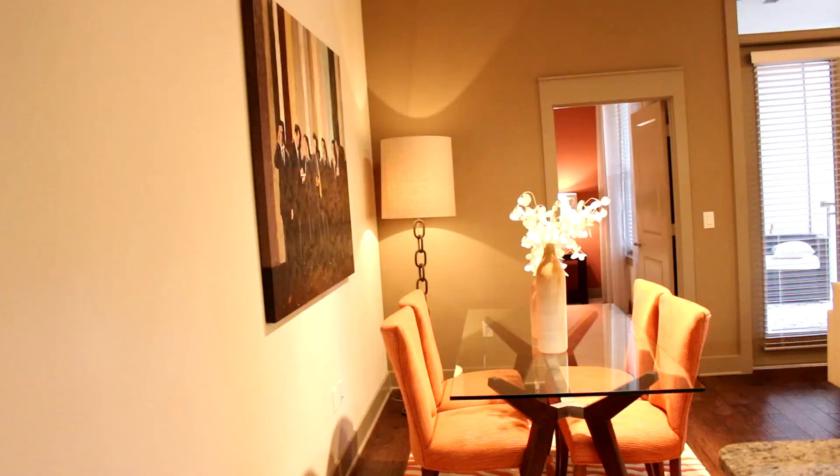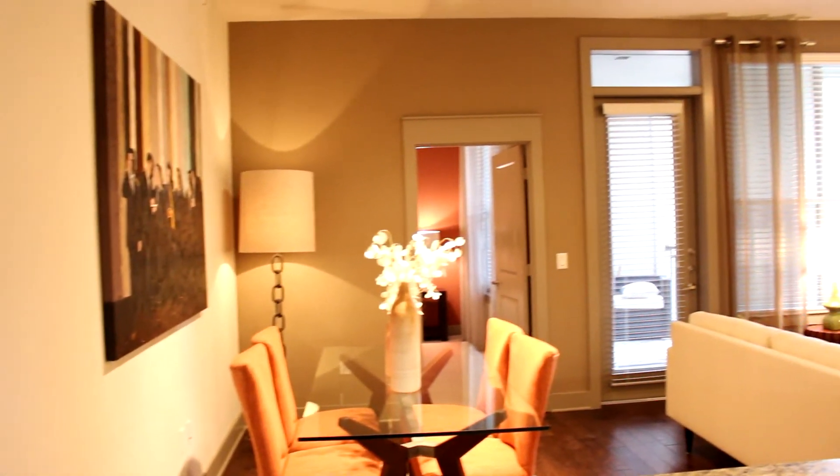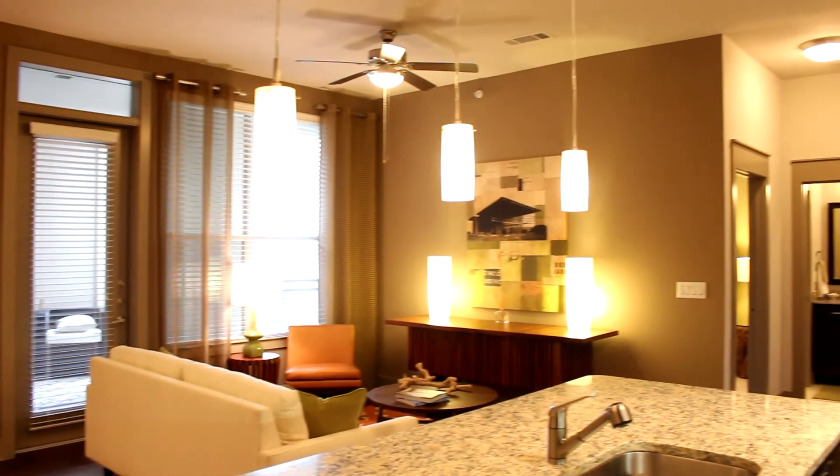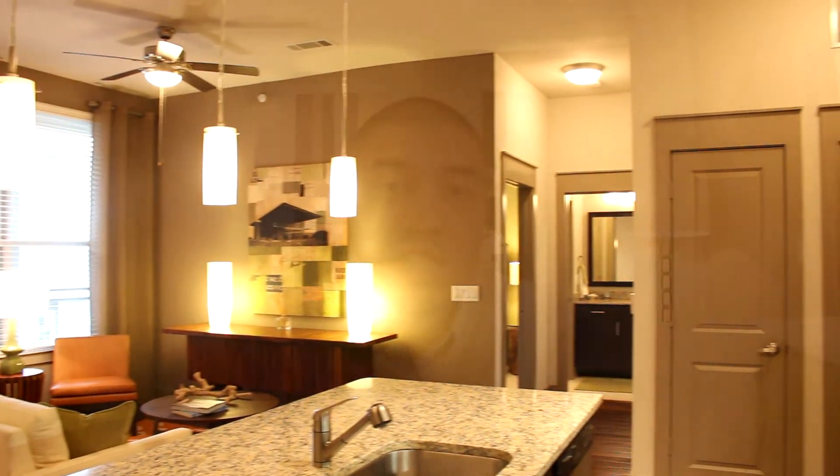Thank you guys for watching once again, and hope you enjoyed the virtual tour here at the Icon at Ross with the beautiful 1186 square footer. Be sure to click this box right here for additional information to schedule a tour, to come on by, or even to call us. Let me know in the comment section below if you'd like to see a virtual tour of any of our other floor plans, because we're going to start uploading two of these every week until we get all the floor plans. Thank you again for watching, and as always, for luxurious living at affordable pricing — the Icon at Ross.